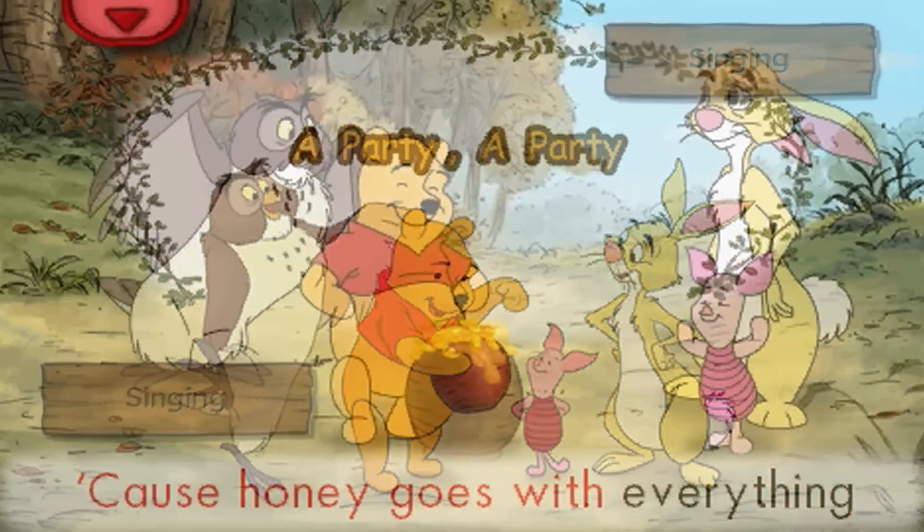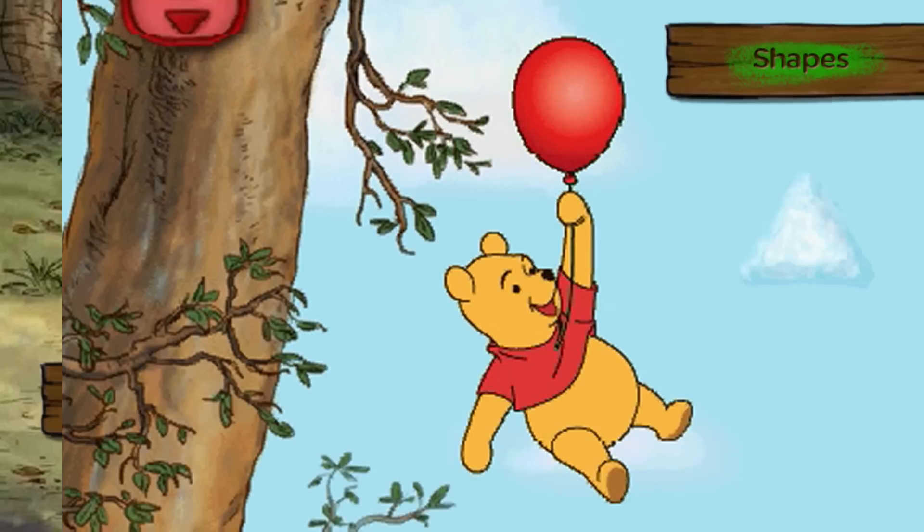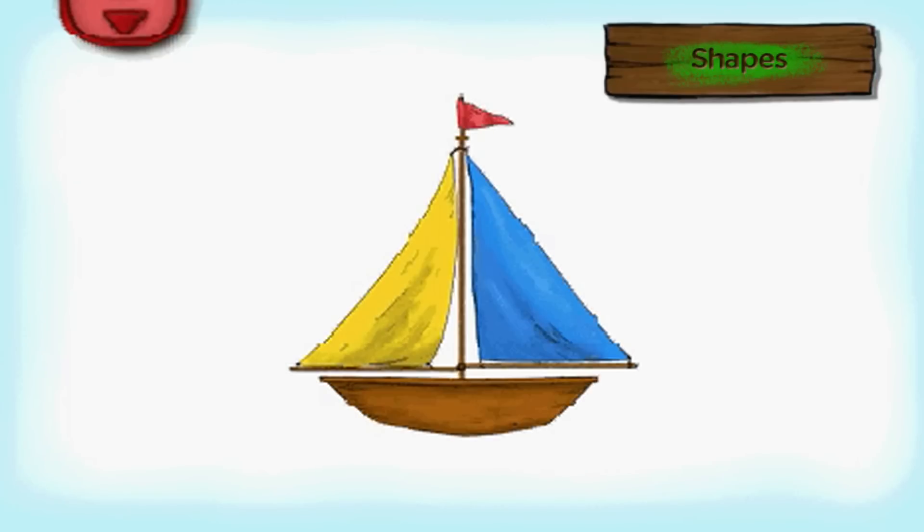Sing along to fun songs about Winnie the Pooh and his friends, or you can listen to the melodies with or without lyrics. Learn about different shapes as Pooh finds his honey up on the honey tree.